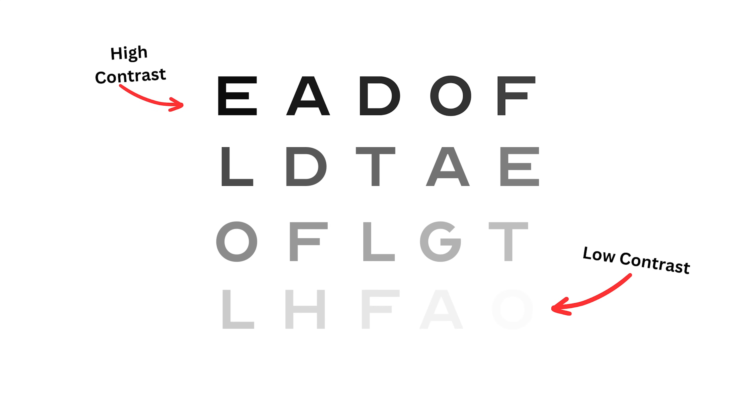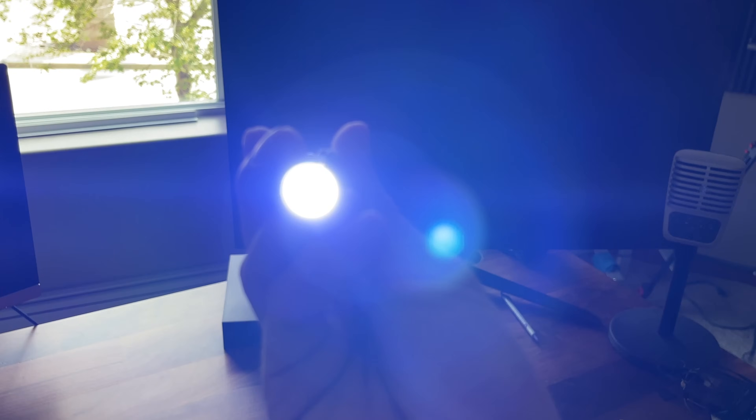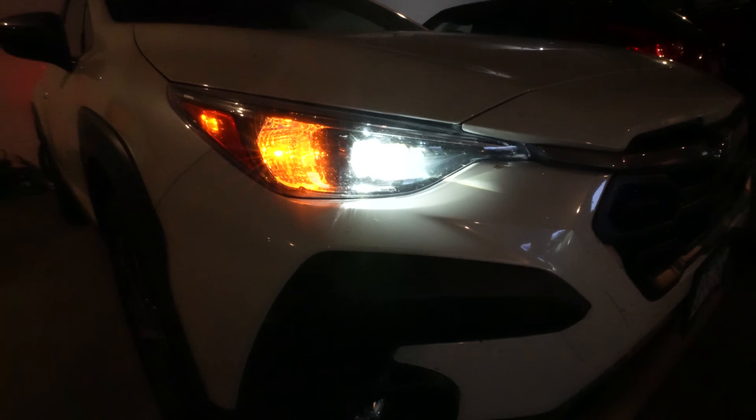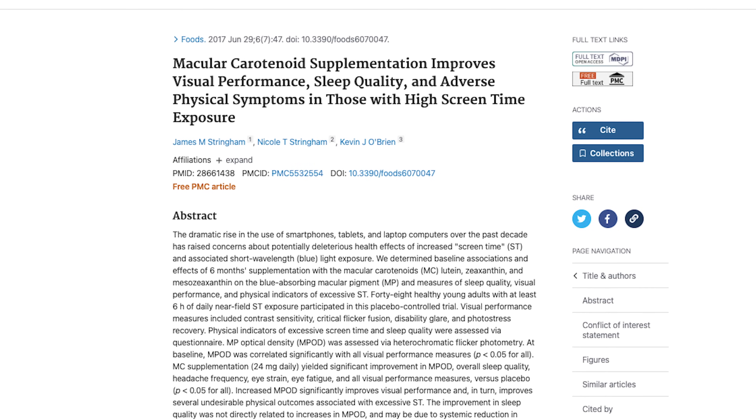Lutein has been found in research to have beneficial effects on visual performance, including contrast sensitivity — your ability to detect subtle details on a photo or computer screen — as well as photo stress recovery, which is how long you still see an after-image following a bright flash of light. It also helps reduce debilitating glare, such as from bright headlights while driving at night, and has been shown to reduce eye strain and eye fatigue from excessive digital device use.